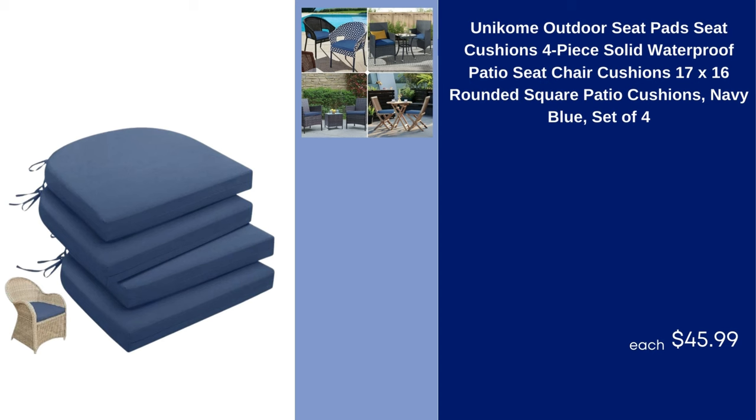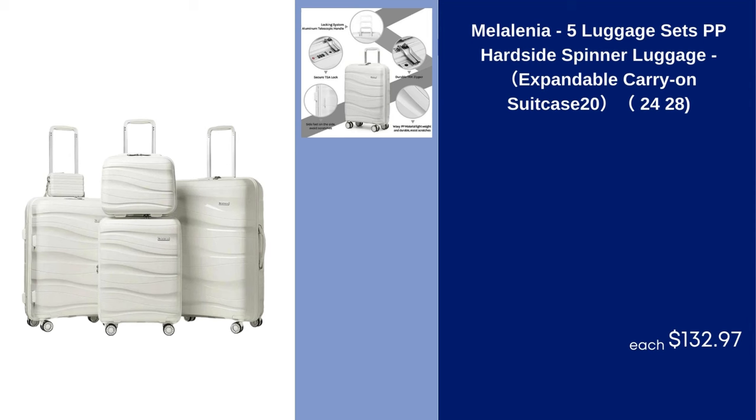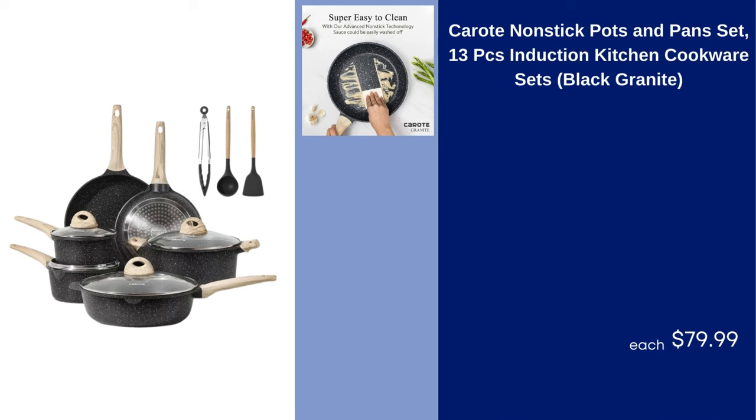Unicomi Outdoor Seat Pad Cushions 4-Piece Solid Waterproof Patio Seat Chair Cushions 17x16 Rounded Square Navy Blue Set of 4 $45.99. White 4-Drawer Wood Dresser for Bedroom $88.89. Melalinea 5-Piece Luggage Sets PP Hardside Spinner Luggage Expandable Carry-On Suitcase 20" $24.28–$132.97.